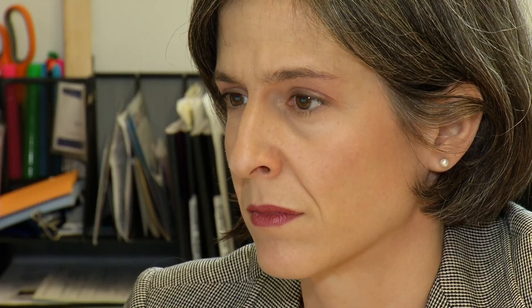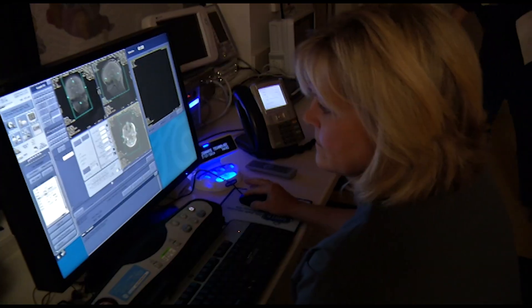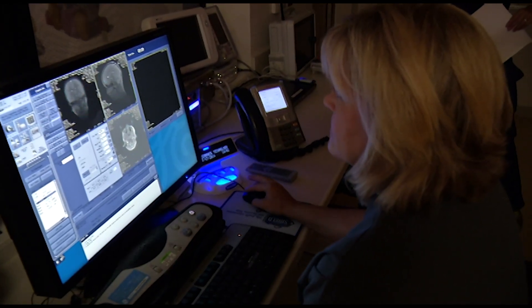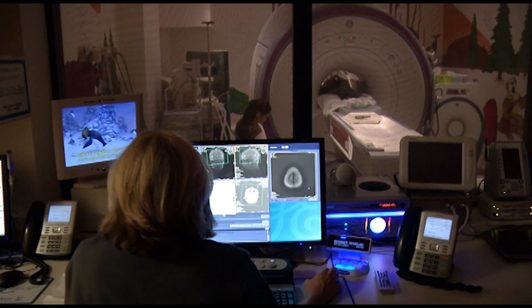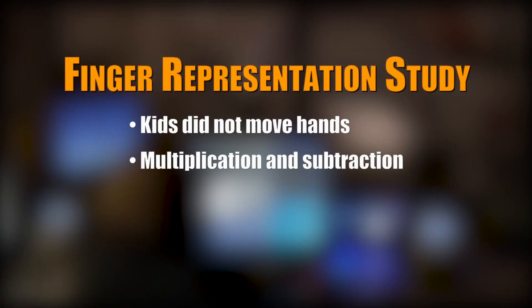Educational neuroscientist Ilaria Bertoletti studies the role of finger movement and finger representation in math learning. In a study of 40 children ranging in age from 8 to 13, the researchers put kids in an fMRI imaging machine and told them not to move their hands. Then, they were asked to do multiplication and subtraction problems.